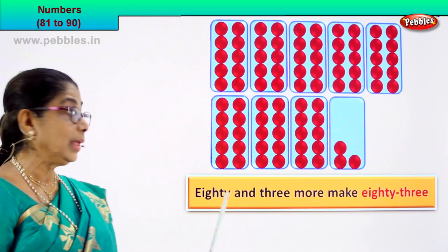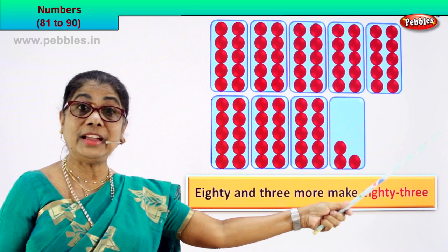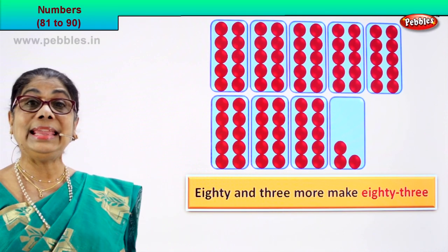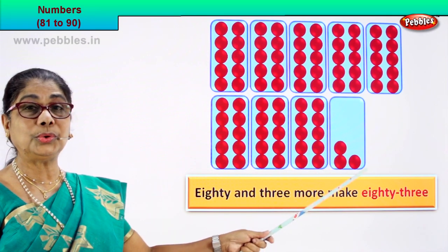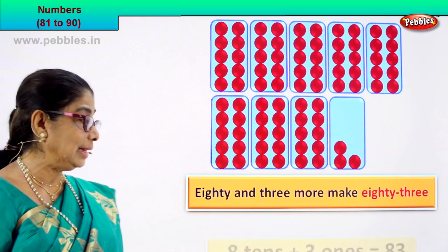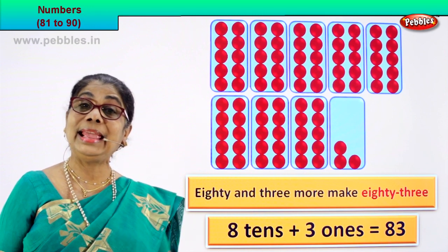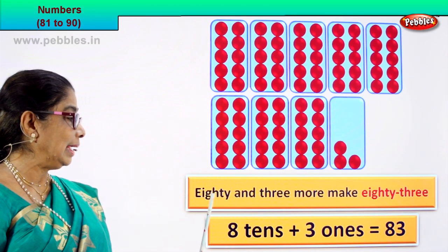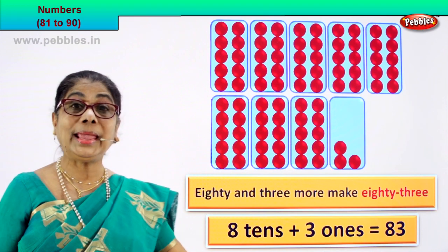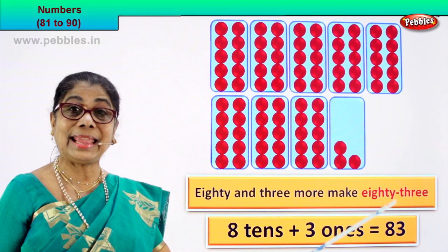Now what is 80? 80 is 8 tenths: 1 tenth, 2 tenths, 3 tenths, 4 tenths, 5 tenths, 6 tenths, 7 tenths, 8 tenths. And how many ones? 1, 2, 3. So 8 tenths plus 3 ones equals 83. 8 tenths plus 3 ones is equal to 83. How many tenths? 8 tenths is 80, plus 3 ones equal to 83 — that's 8 and 3. 83 is the numeral and you write the number name as eighty-three.